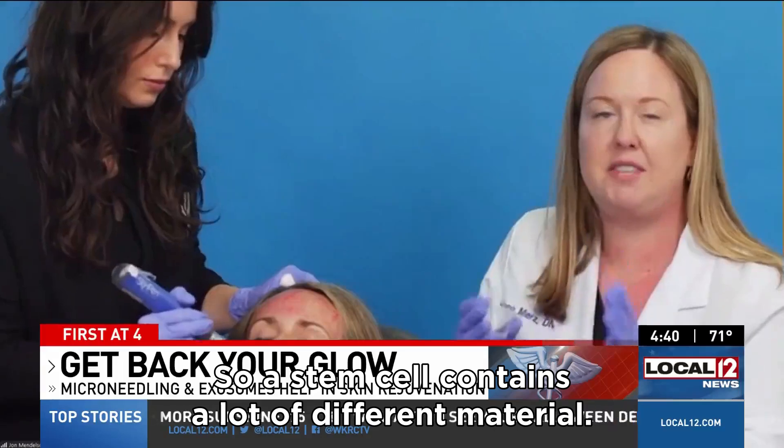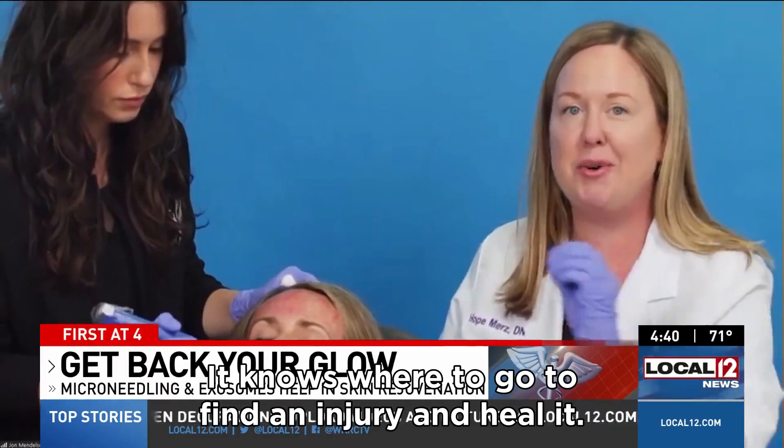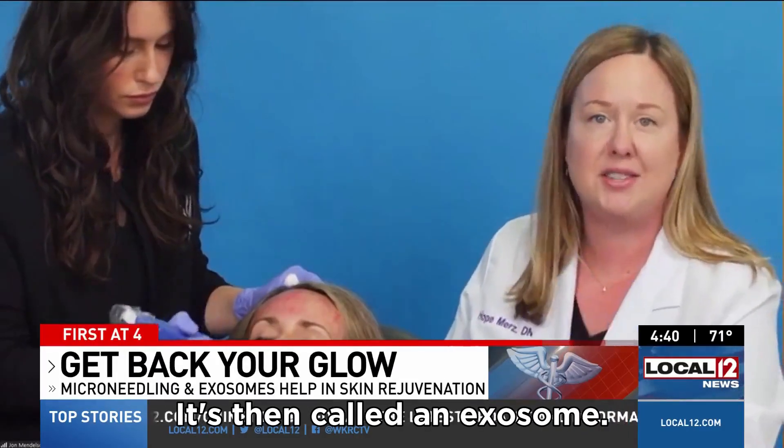Here's a bit more about the stem cell part of the treatment. A stem cell contains a lot of different material, and one of those things is an endosome. The endosome is smart — it knows where to go to find an injury and heal it. When it goes to that injury, it's then called an exosome, and that's what we're using.